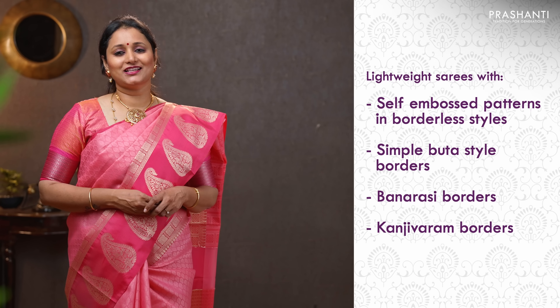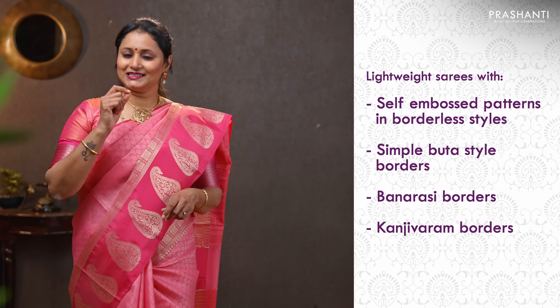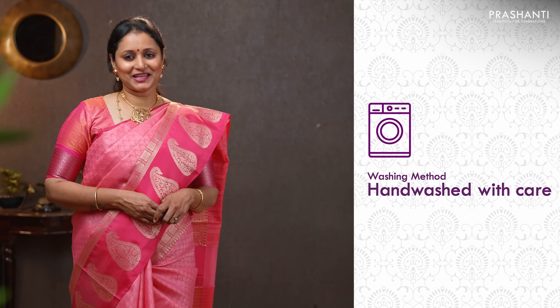We have some very exclusive styles and beautiful color combinations to showcase in today's video. All these Banarasi Khora Saris are very light in weight with beautiful self-embossed patterns in borderless styles, simple Buddha style borders. We also have some traditional Banarasi borders and Kachivaram borders to showcase. All these saris are perfect for any simple occasion and a great option for gifting as well. These saris are very easy to maintain and can be carefully hand washed at home. I'm going to randomly pick and show you 20 saris in today's video. We have multiple pieces available in each, and many more unique designs and colors are available on the website.